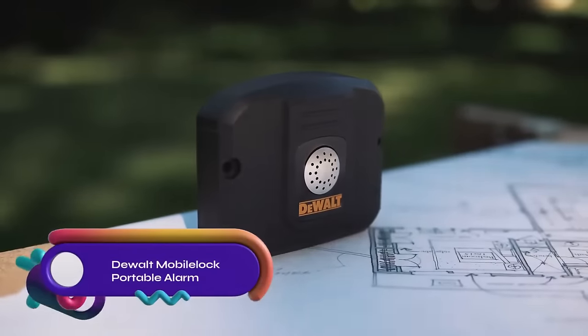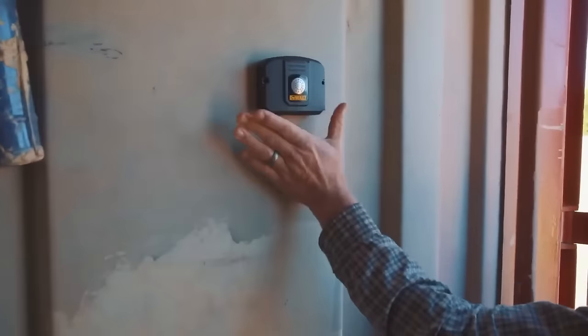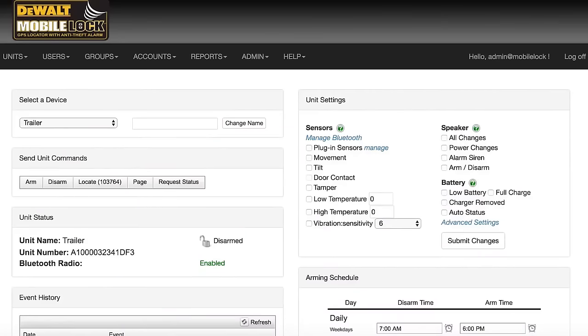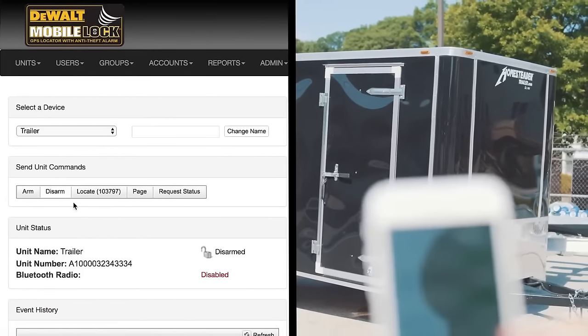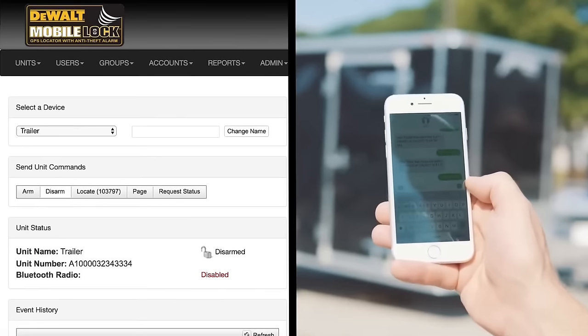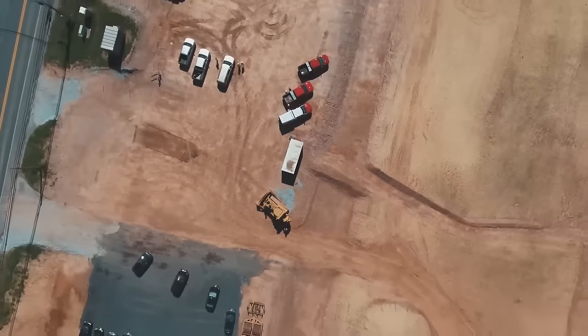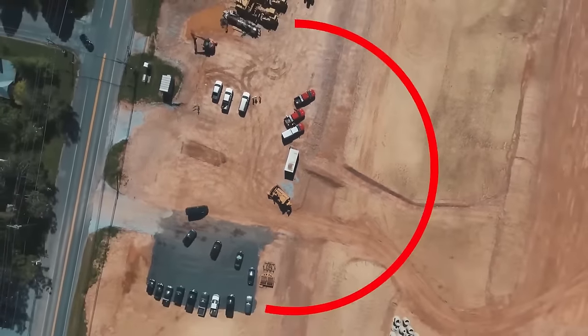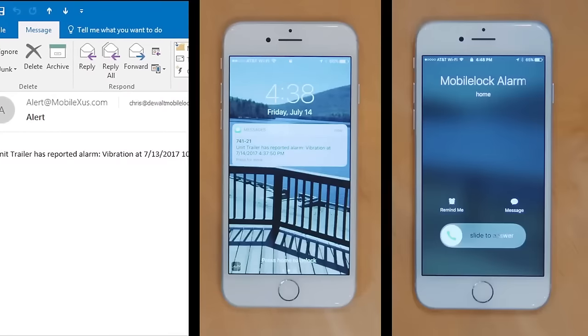The DeWalt Mobile Lock Portable Alarm with Real-Time Tracking is a versatile device that offers real-time tracking and protection for your valuable assets. With its built-in GPS receiver and various sensors, it can detect and notify you of any movement, vibration, tilt, or temperature changes. The device features a loud siren that can deter potential thieves and is powered by rechargeable batteries for up to 30 days of run time. It's easy to install and use with a weatherproof design that can withstand extreme conditions, making it a reliable and affordable solution for personal or professional asset protection.